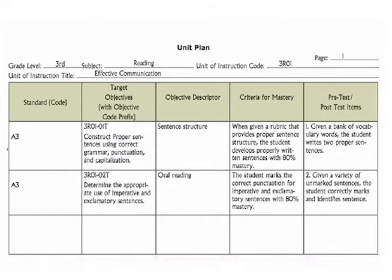Step 5: once the objectives are developed, objective descriptors are determined — in this case, sentence structure and oral reading. Step 6: next comes mastery and the criteria that will measure it. Notice the reference to accuracy and quantity. Step 7: finally, the pre-test and post-test items. The pre-test will offer a quick assessment of how far students are from mastery of the objective, and the post-test will confirm mastery attainment or inform that additional work is needed.